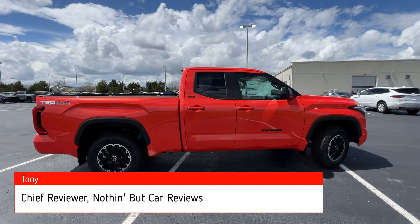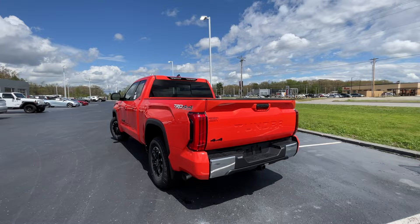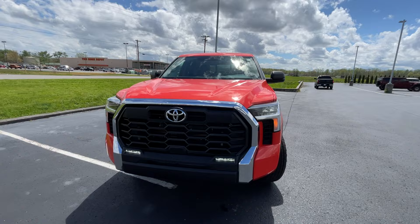Here we have a new 2024 Toyota Tundra — this one is an SR5 double cab with the TRD Off-Road Premium package, coming in the nice and shiny Solar Octane with the black soft-tex interior. For the powertrain we get that 389 horsepower twin-turbo V6 mated to a 10-speed automatic transmission. Just a good-looking truck in this Solar Octane — big shout out to John Roberts Toyota for allowing me to review this truck today.